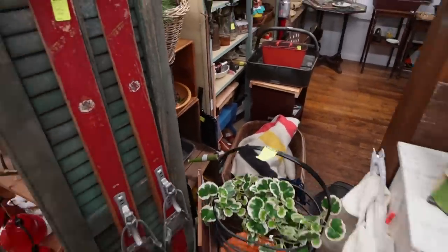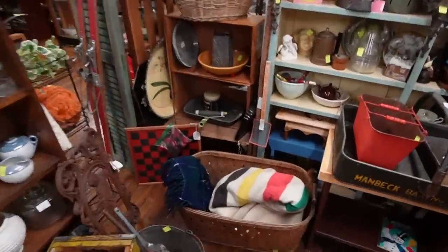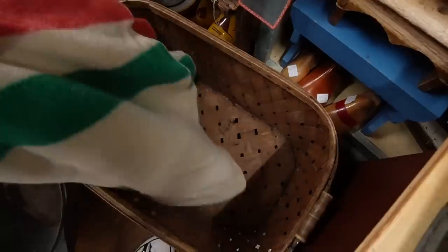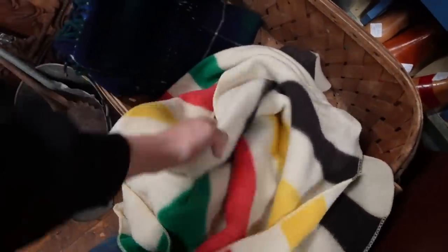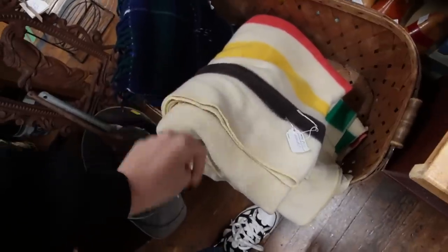I was walking by and noticed my Hudson Bay blanket so I'm going to sneak in here and get a closer look. Is it a Hudson Bay blanket? I just bumped my head. Just says blanket, $50. It could just be a Hudson Bay lookalike. It's got the colors. Hudson Bay usually has like little red indents. I don't think this is a Hudson Bay blanket. I think it's just looking like one. It's nice though. I'm going to fold it back up and put it back nicely.